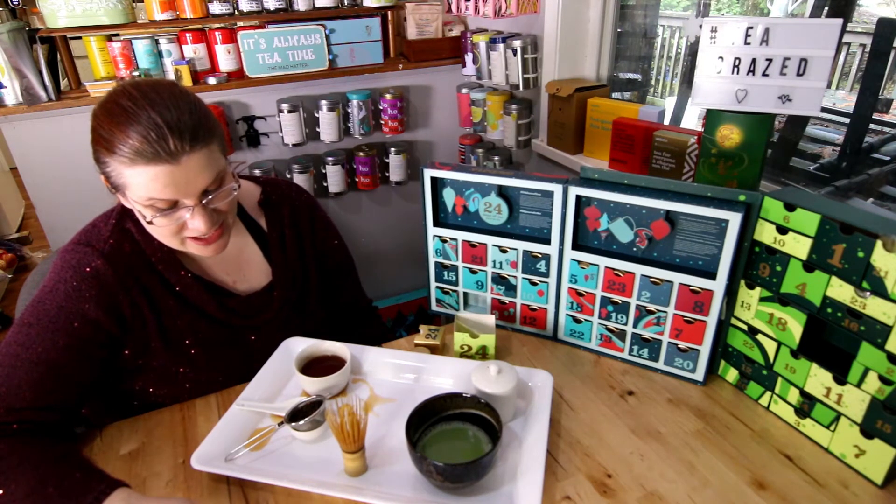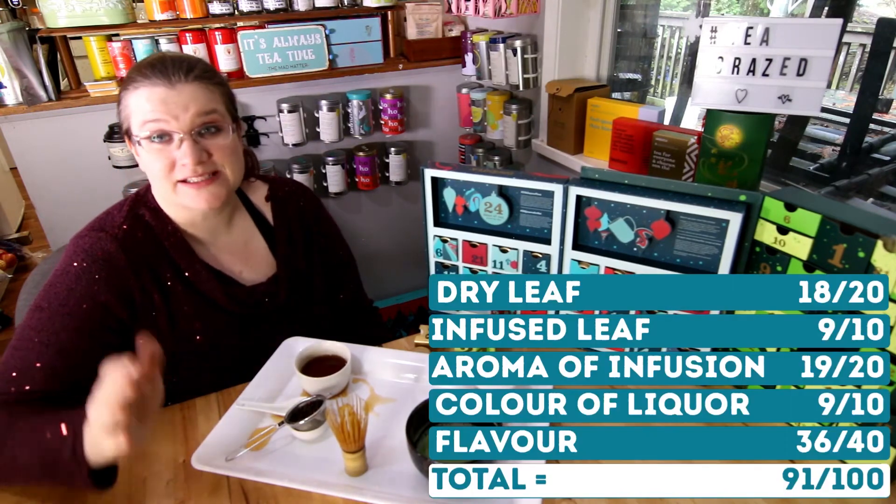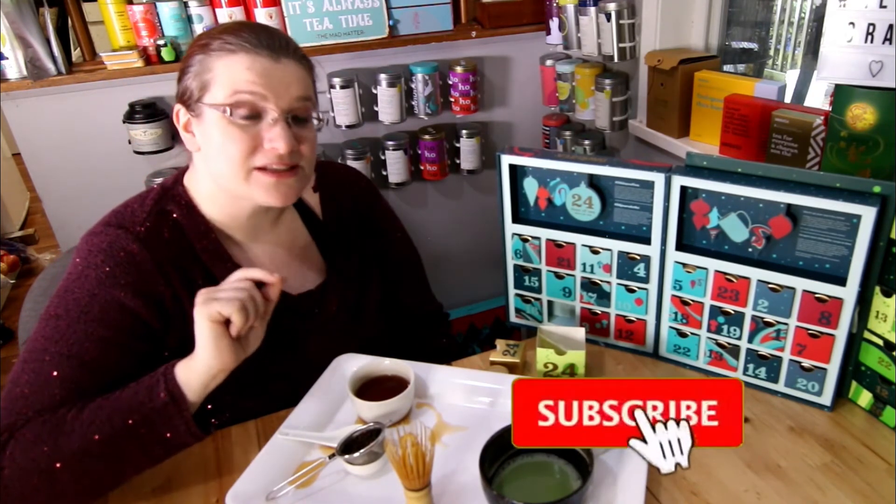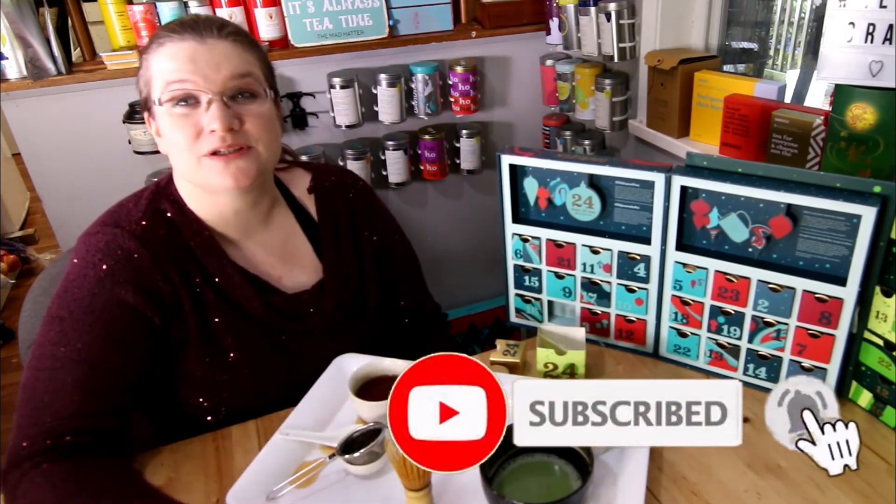I would give this tea a 91. As a blended tea, it's one of my favorites. We're going to get to our matcha in just a moment. If you've been enjoying our advent videos, please like and subscribe and ring the bell down below. We look forward to doing all kinds of new tea informational content and reviews in the new year, and we hope you'll be along for the ride.